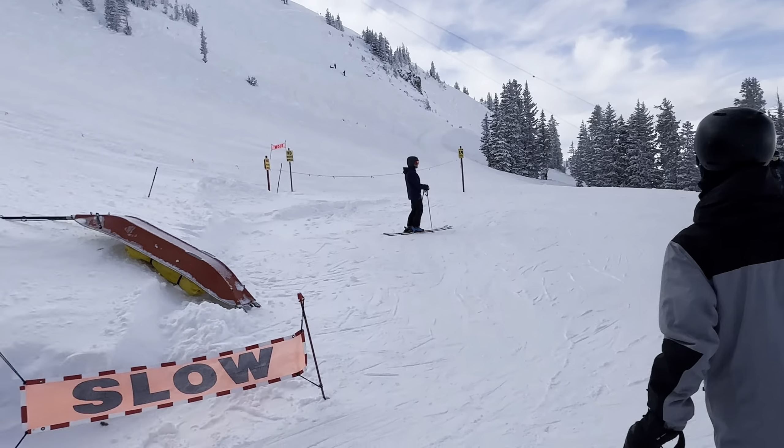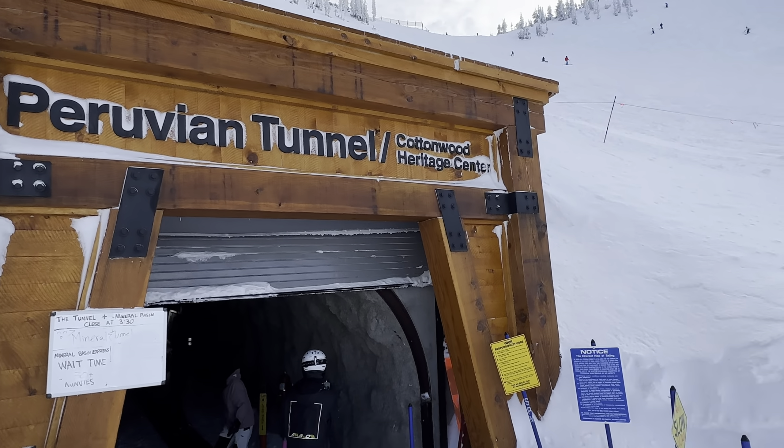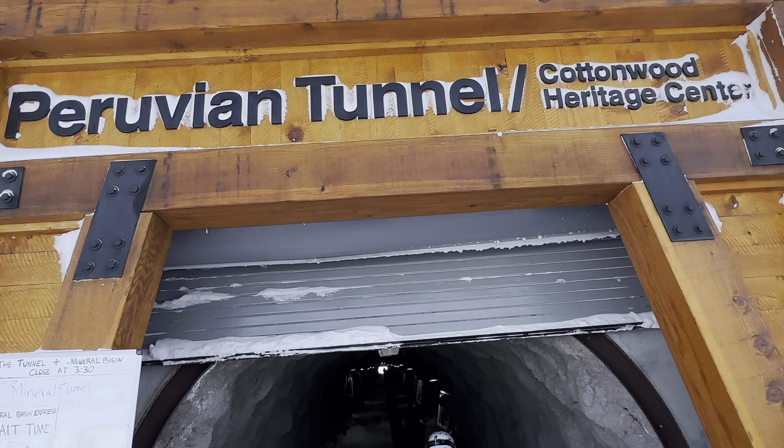Okay so I'm at the top of the Peruvian and we're gonna take the Peruvian tunnel to Mineral Basin. Here we go.